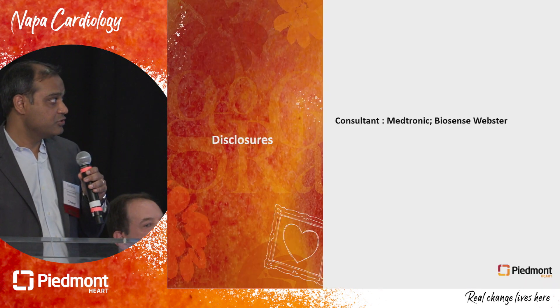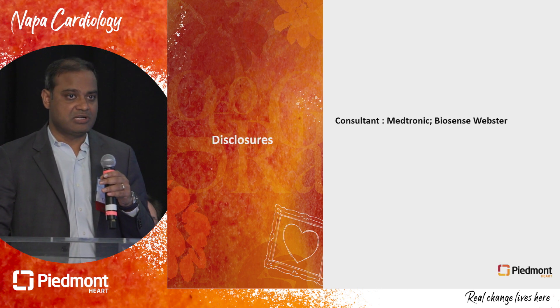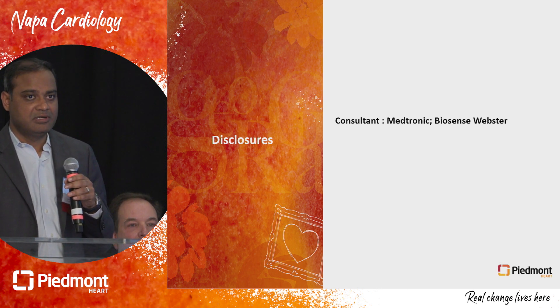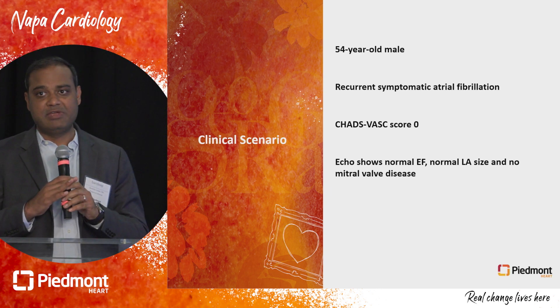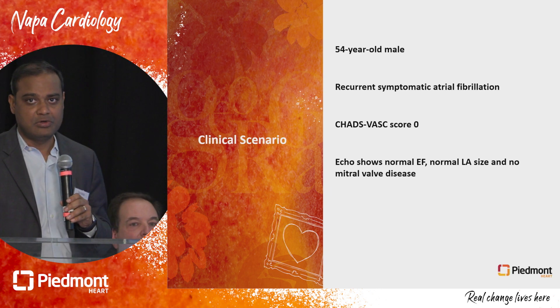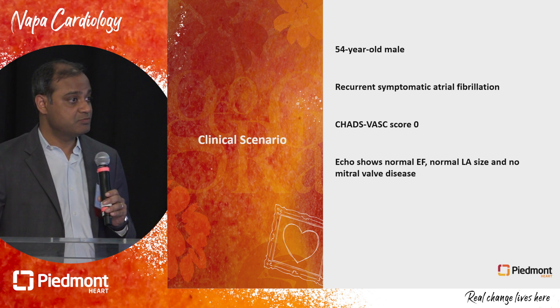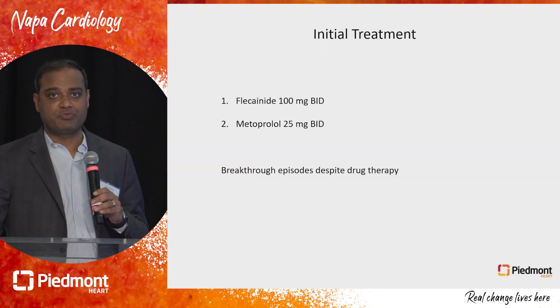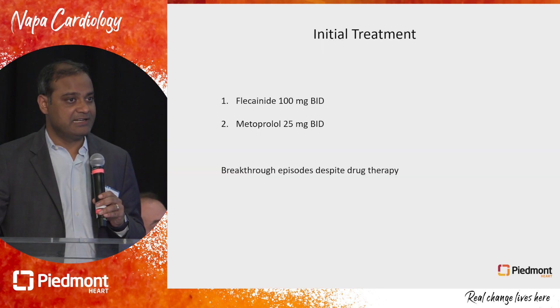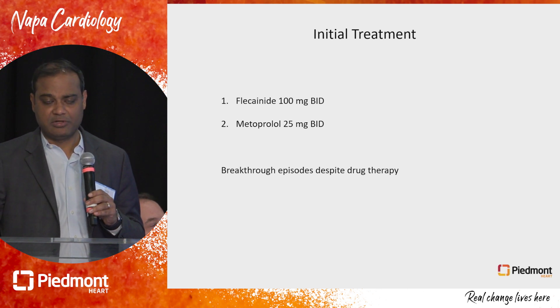My disclosures are I'm a consultant for Medtronic and Biosense Webster. The case we will be talking about involves a 54-year-old man who is quite healthy, with a CHADS-VASc score of zero, has paroxysmal symptomatic atrial fibrillation, and was initially treated with flecainide and beta-blocker therapy, but continued to have recurrent atrial fibrillation.